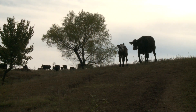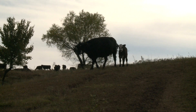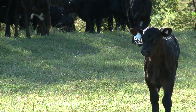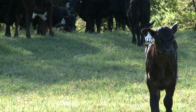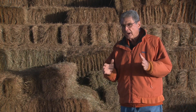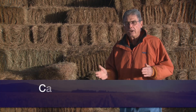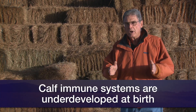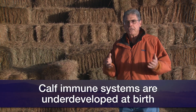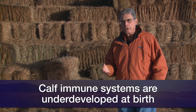That calf has an immune system, but it's not yet operative when it's a newborn. It takes several weeks for that immune system to get going and supply the calf with its own antibodies. So the only antibodies it has to protect against things like calf diarrhea is what it receives from its mother, if it's a healthy calving where she gives plenty of milk and the calf can get up and nurse quickly.